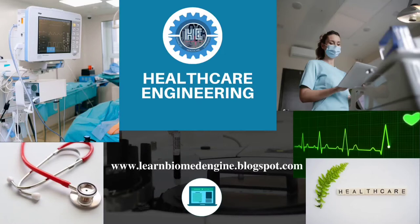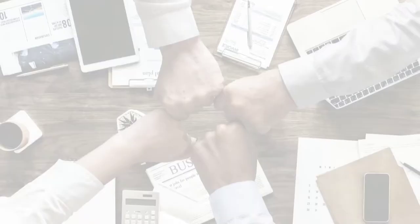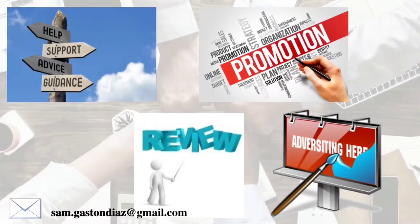Hello Viewers, welcome to Healthcare Engineering YouTube Channel. We bring you so many informative videos on different concepts based on modern healthcare. I would like to welcome you all to subscribe our YouTube channel and press the bell icon to get instant updates of new informative videos. You can also visit our blog www.learnbiomethengine.blogspot.com to learn more on the concepts we share in our videos.